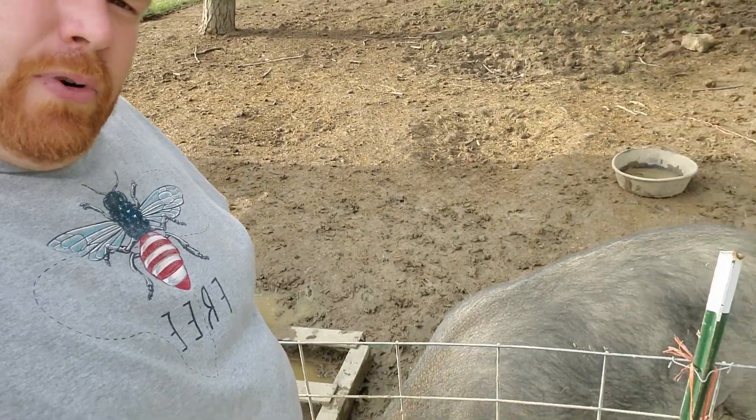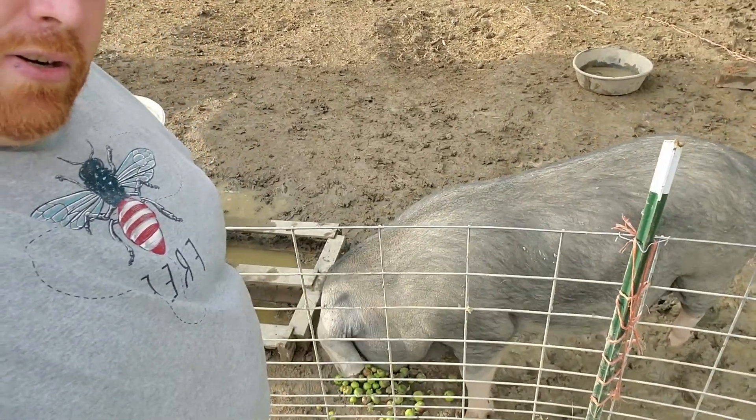Hey guys, Chris from Big Red Homestead. It's been a while since we had any videos put out, so I thought I'd do a little update. One of the newest additions is we have a new sow on the farm.